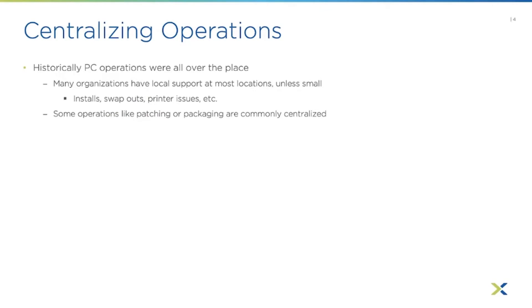Let's talk about centralizing operations. As you move to EUC, things naturally become more centralized. Historically when running PCs and laptops all over the place, things were pretty decentralized. Most organizations had some type of local support at most locations, unless it was a very small location with just a few people.